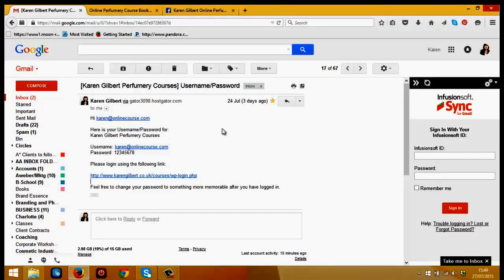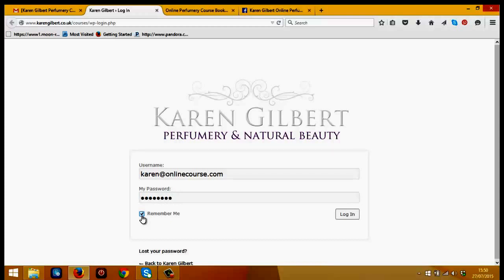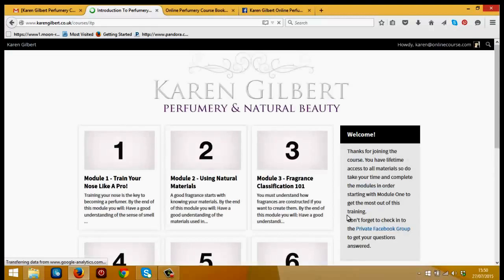So let's go into the course portal. I'm going to copy my password here, and click on the link, which will take you to the login page — your last doorway before you get through to the actual course. I've already got my username in here and I'm just going to paste the password into this section. I'll click 'Remember Me' so that if you want to keep coming back to the course, you don't need to keep logging in each time.